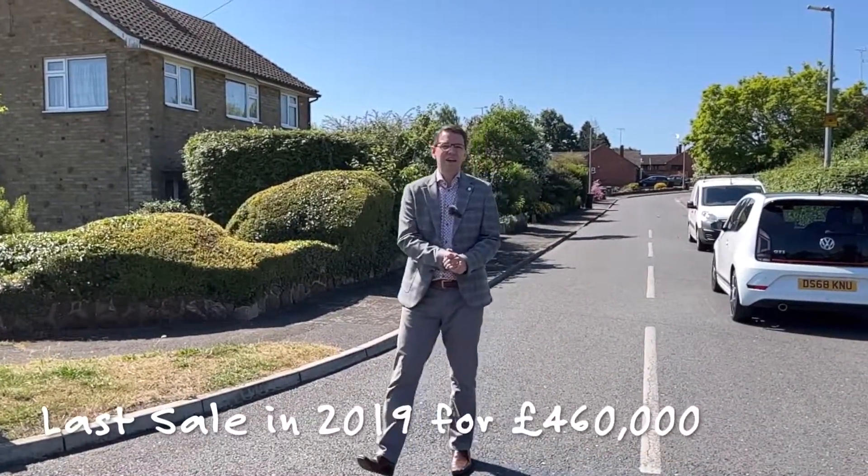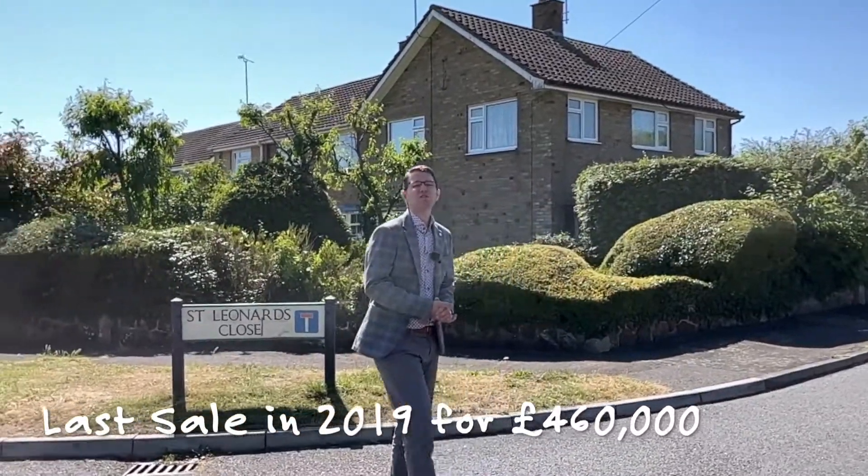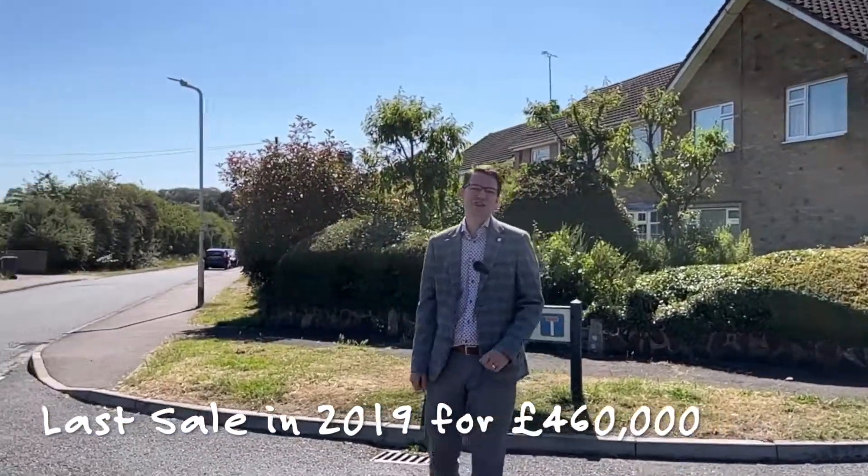The last property to sell on St. Leonard's Close was a three-bed semi-detached bungalow — number 30 — and it sold in 2019 for £460,000.